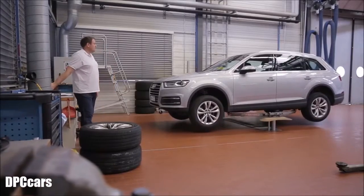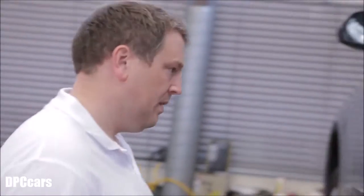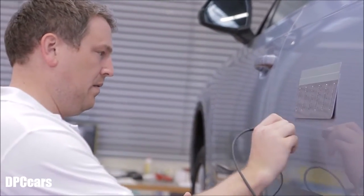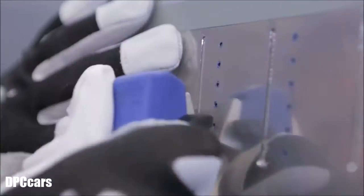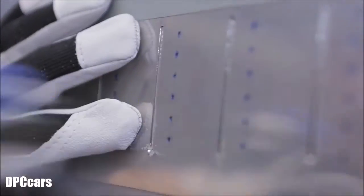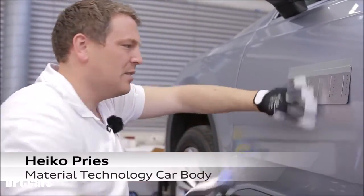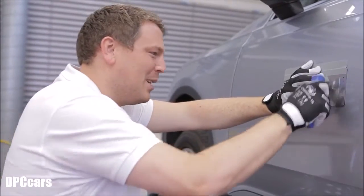Heiko Priess is head of Carbody Materials Technology. Together, he and his employees have more than 100 years of experience in torturing vehicles. Scratches are simulated — how much rust will they develop during the course of the test? The Q7 is subjected to some really brutal treatment. When you know what the cars look like at the end of the test, it's quite an effort to actually destroy these new vehicles with a knife.